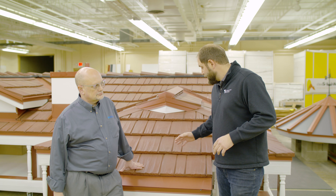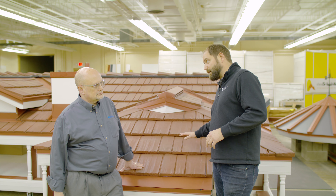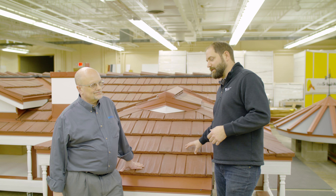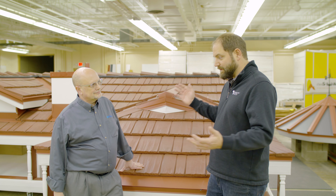That happens everywhere. Similarly, other roofing types that are held down with their own weight — be it slate, stone, or tiles — you get a good driving storm or a branch hits it and crack, and those things are sliding down.